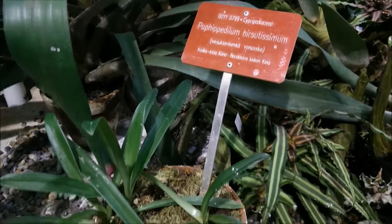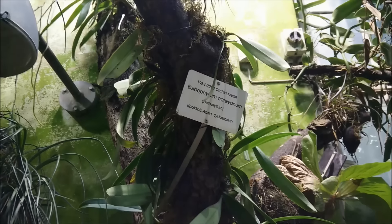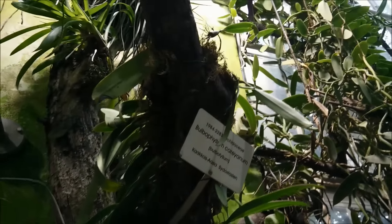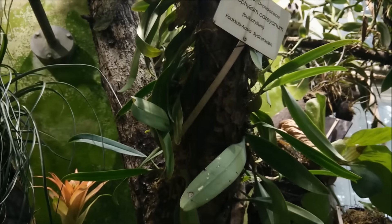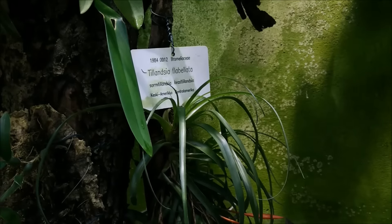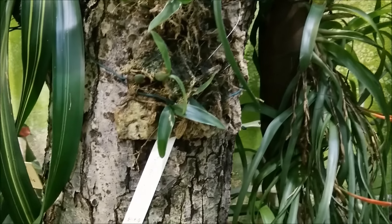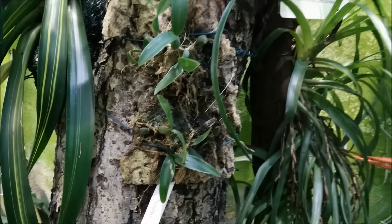Here we have Paphiopedilum. Another Bulbophyllum. In this place they have lots of Coelogyne and Bulbophyllum, and also air plants and bromeliads. There's a nice air plant here — it has buds. And a little Coelogyne fimbriata.